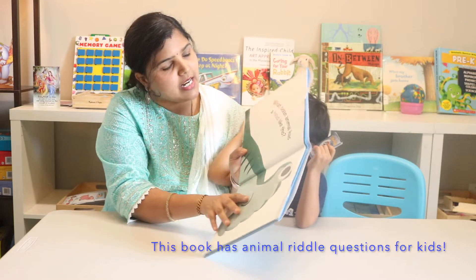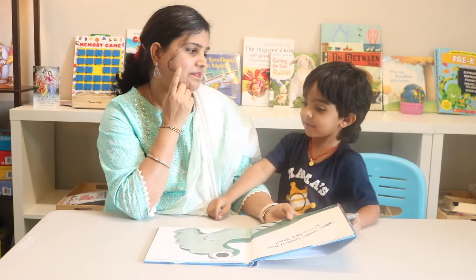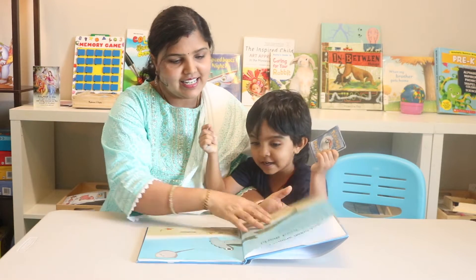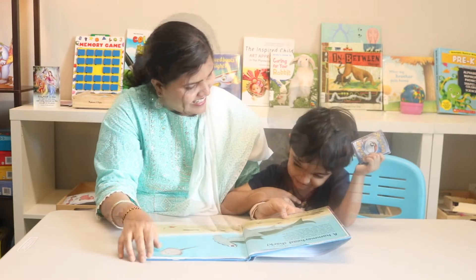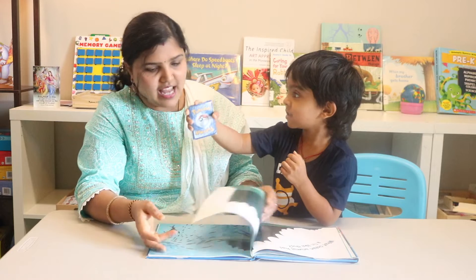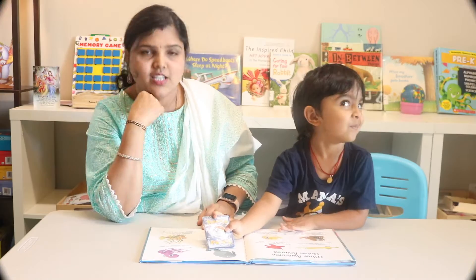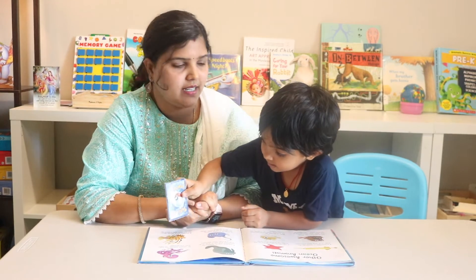What ocean animal has a head like this? It's like a puzzle. Think... hammer... hammerhead! Yes, hammerhead shark! The hammerhead shark has a head like this. What ocean animal has a fin like this? Sailfish! So after reading this book, Ram came up with a nice game idea.